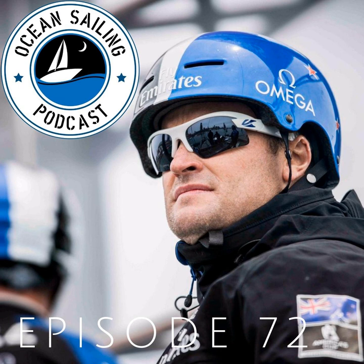Hi folks, and welcome to episode 72 of the Ocean Sailing Podcast. This week I have a real privilege in being able to join Glenn Ashby from Emirates Team New Zealand, who was the winning skipper and wing trimmer in the 2017 edition of the Cup in Bermuda, and now takes on the title of Cup Defender for the upcoming 2021 AC36 America's Cup on Auckland Harbour.